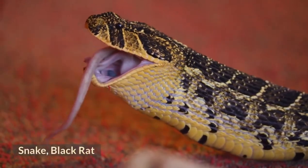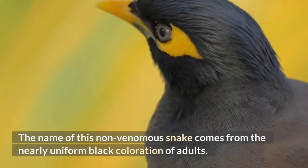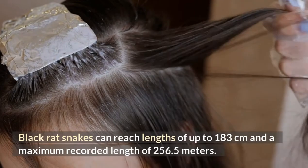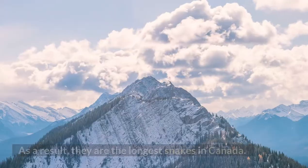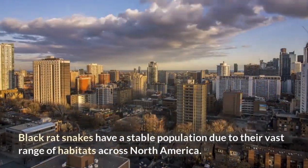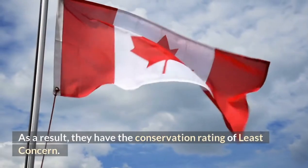Black Rat Snake. The name of this non-venomous snake comes from the nearly uniform black coloration of adults. Juveniles have a gray body with brown blotches down its length. Black rat snakes can reach lengths of up to 183 centimeters, with a maximum recorded length of 256.5 centimeters. As a result, they are the longest snakes in Canada. They mostly prey on small mammals, amphibians, and birds. Black rat snakes have a stable population due to their vast range of habitats across North America, earning them a conservation rating of least concern.